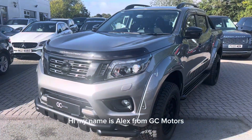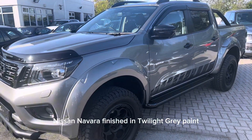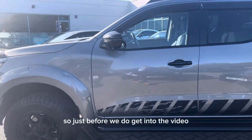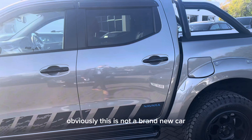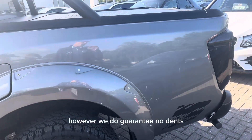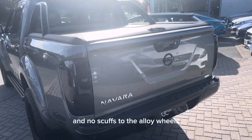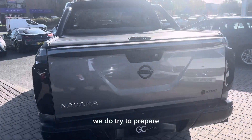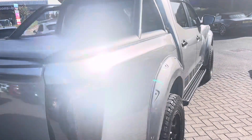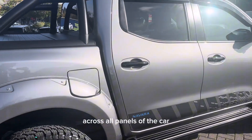Hi, my name's Alex from GC Motors and today I'm going to be showing you around our 2021 Nissan Navara, finishing in twilight gray paint. This is not a brand new car so there may be some small signs of age-related wear and tear. However, we do guarantee no dents, no scratches through the paintwork, and no scuffs to the alloy wheels. We try to prepare our cars to the highest possible standard in our in-house body shop and service center. The overall condition of the car is really good and the paintwork is great across all panels.